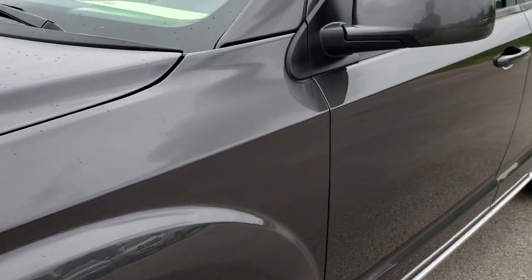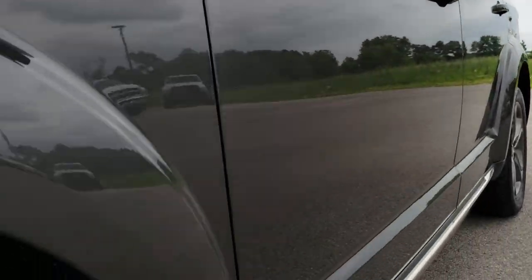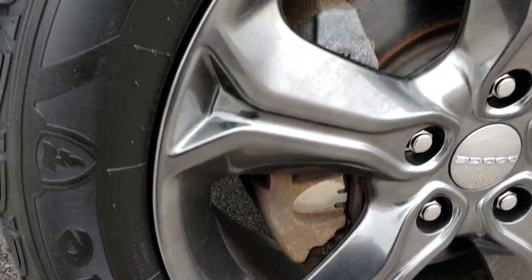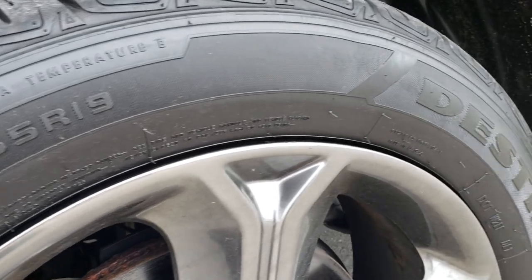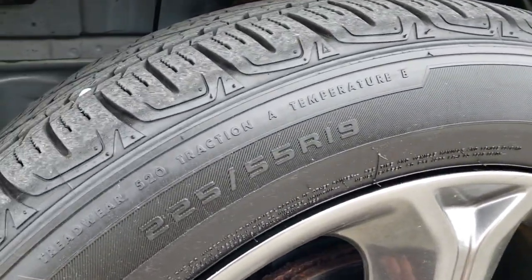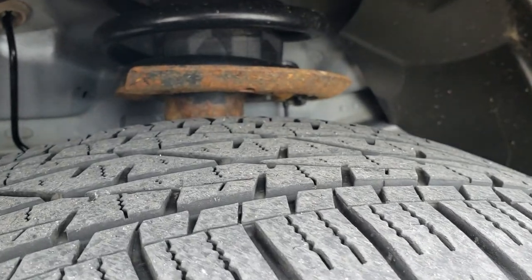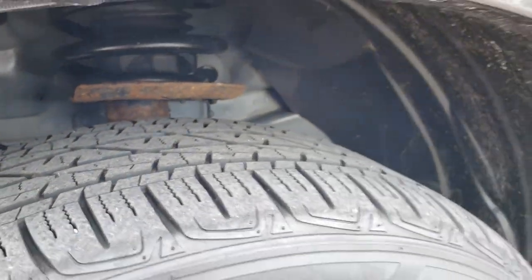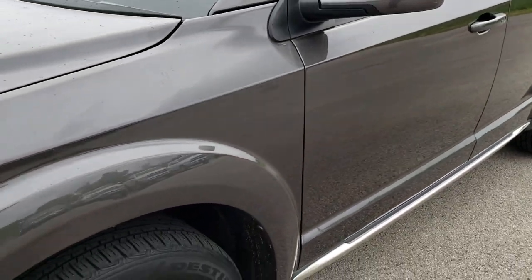Granite crystal is the color. The Crossroad package comes with these 19-inch painted alloy rims and we have Firestone Destination 225-55R19 tires on it. These tires have right around half the tread left — there's a lot of good tread left on those tires.